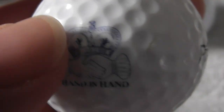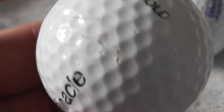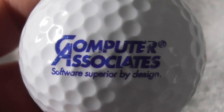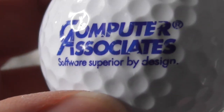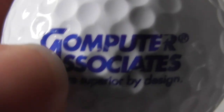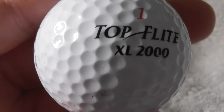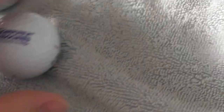Next: Hand in Hand, and then it looks like the Queen's crown - people are shaking hands, so I don't know what that logo is. A little bit of a scuff to the ball. Next: Computer Associates - I've certainly seen this company before, they used to sponsor the McLaren Formula One team. Software Superior by Design. The logo's not perfect but not bad at all. Ball feels very good condition. That's a keeper for me.